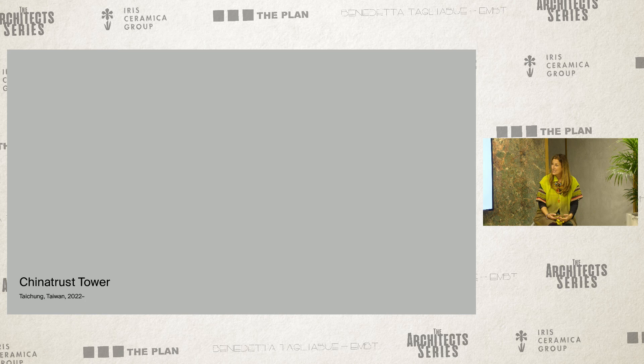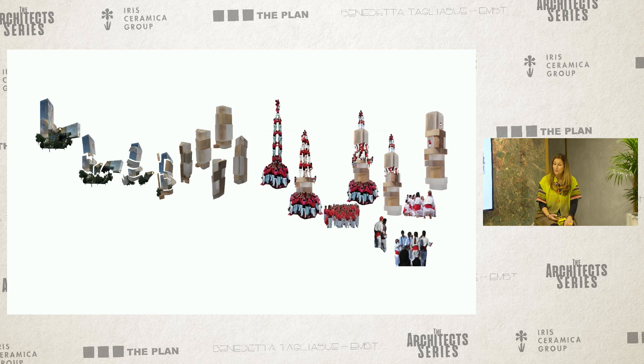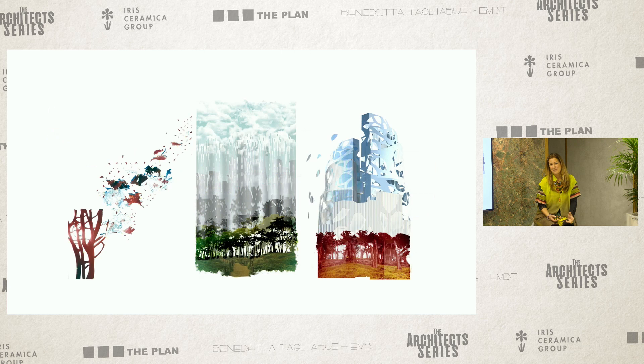Then we go to Taiwan, where we are finishing a tower. It's the first project given to us only because someone decided he liked something else we had designed. He saw the Gas Natural building in Barcelona and said he wanted those people. They called us and we couldn't believe it. Someone told me to do a Castelliers Tower in Taiwan, and we did something like that — a tower which becomes smaller at the top, mixing very much with the idea of trees, trying to escape the strict geometry still very present in downtown Taiwan.